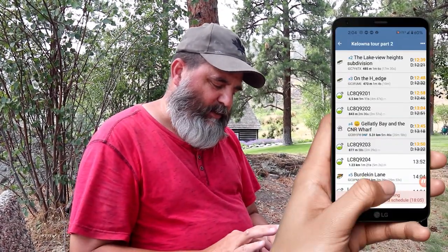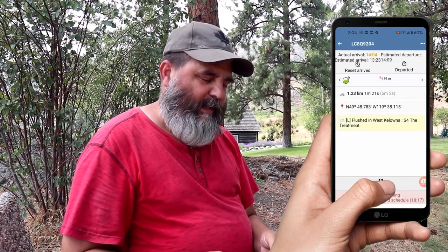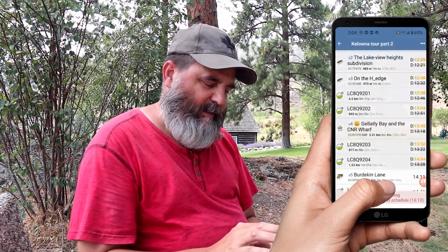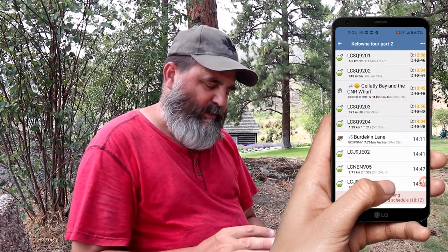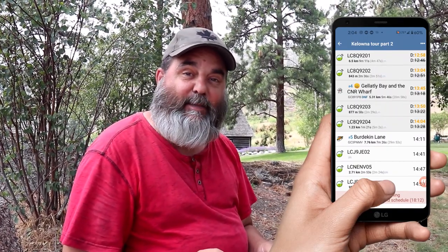Throughout our cache tour adventure of the Adventure Labs, we've been using the app and watching our progress. It'll tell you how far ahead or behind you are. At the current location, I click on it and say that I've arrived, and then when I'm finished, I click departed, and it directs me to the next location on our cache tour — which, in this case, is a mobile.